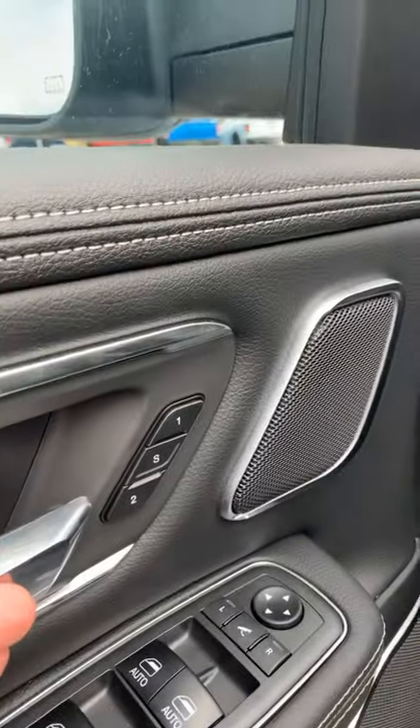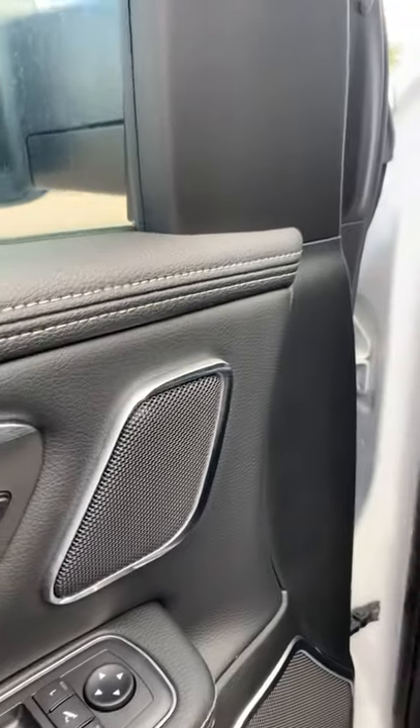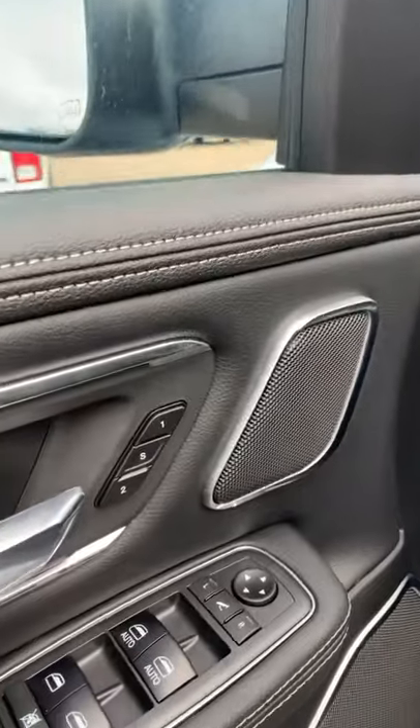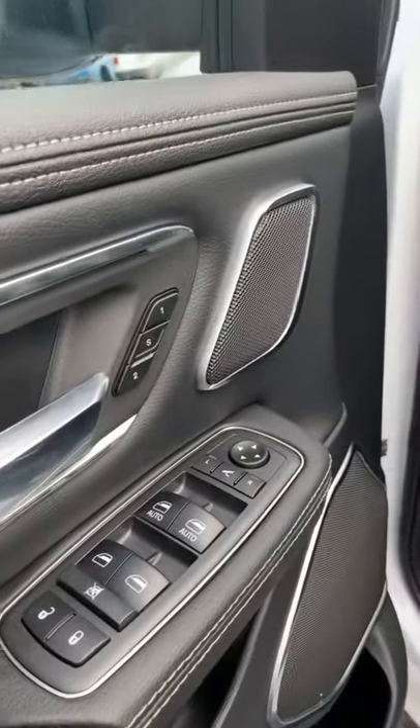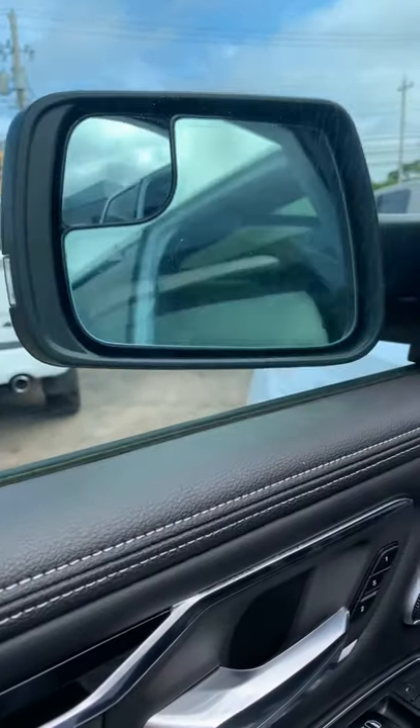Here are the memory seat functions. So you and your significant other, or your child, or whoever's driving the truck with you — you can have your seat set, they can have their seat set, so you always have that comfortable position. Power folding mirrors right there.